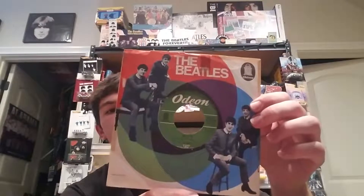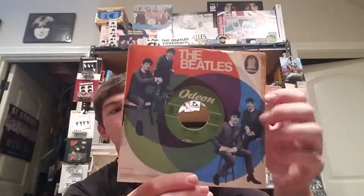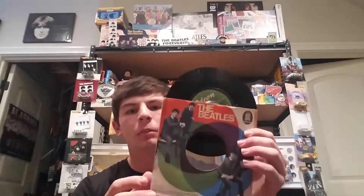Next up we got four 45s, all from Germany. No true picture sleeves, but they do come with an artist sleeve. Here's 'Yes It Is' and 'Ticket to Ride' — all four come in these sleeves. They're in pretty decent shape; the sleeves are a little beat up but that's okay. I got pretty good copies of these German sleeves anyway, so I was really just looking for the actual record itself — the sleeve is just a bonus.